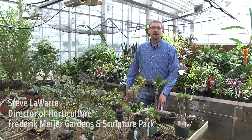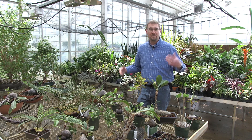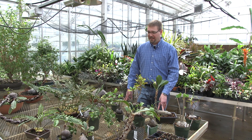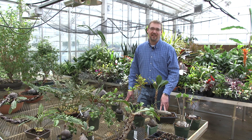Hi everyone, I'm Steve Loerre. I'm the director of horticulture here at Frederick Meyer Gardens and Sculpture Park, and we are currently in one of the behind-the-scenes areas. This is one of our greenhouses in the back that you normally don't get to see as a regular visitor. I'm thrilled to be here with you to take a look at some of these oddball plants that we have in our collection.